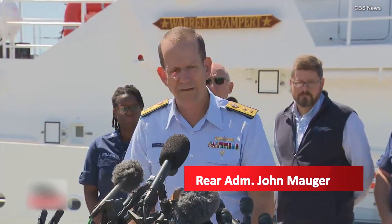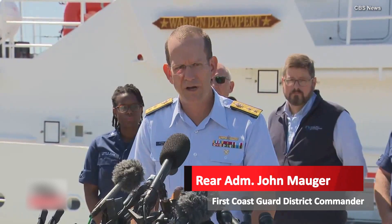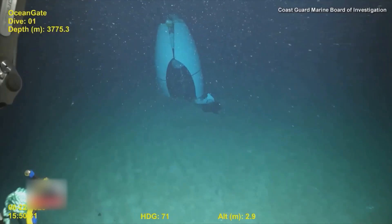This was a catastrophic implosion of the vessel, which would have generated a significant broadband sound down there that the sonar buoys would have picked up.